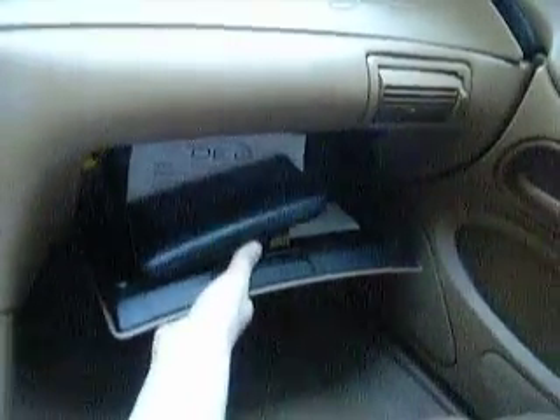Very nice car. Let's look in the rear here.